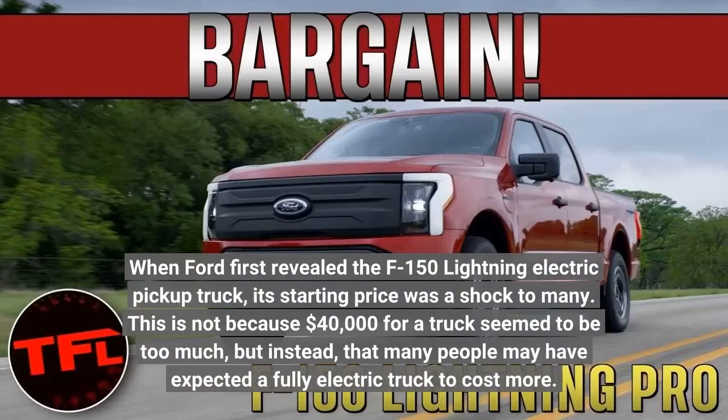When Ford first revealed the F-150 Lightning electric pickup truck, its starting price was a shock to many. This is not because $40,000 for a truck seemed to be too much, but instead, many people may have expected a fully electric truck to cost more.